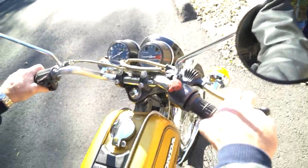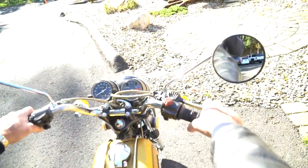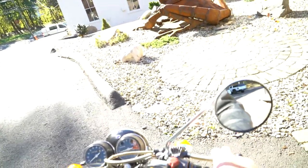Over $2,000 in preservation services were done to the bike, including parts and labor, and it needs nothing. It's ready to go.